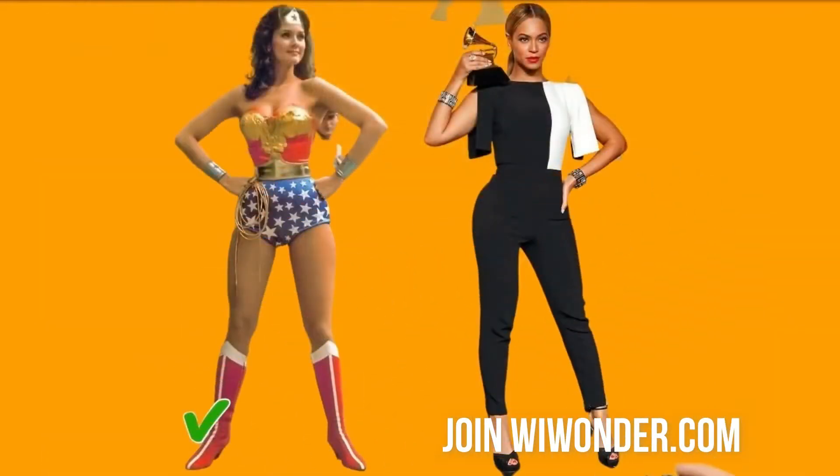4. Practice a power pose before going on a date. Standing like Wonder Woman for two minutes before meeting a guy you like will help you boost your confidence levels. Adopting this or other power poses will also alleviate your cortisol levels — the stress hormone — and increase testosterone levels, which will make you more willing to put yourself out there.